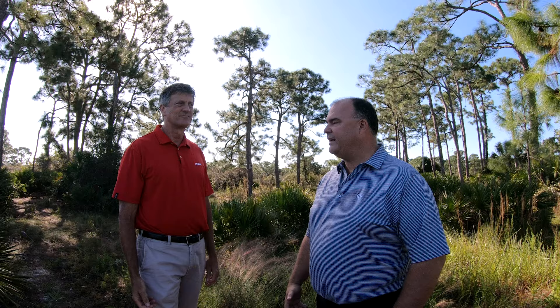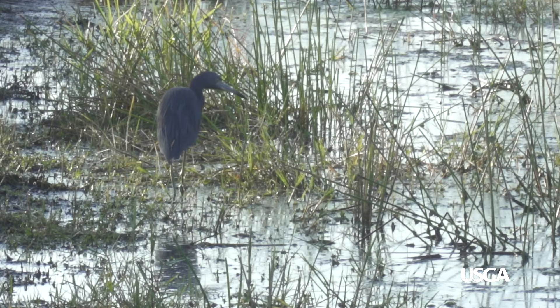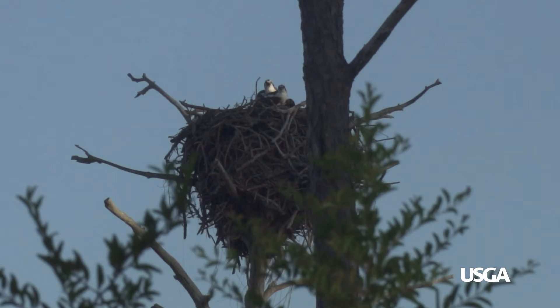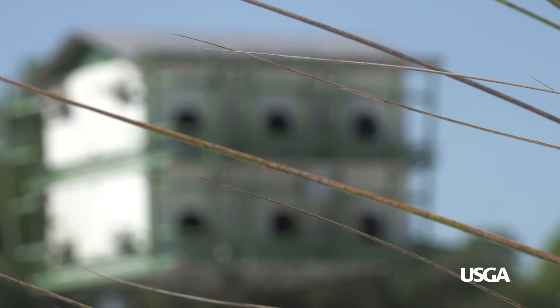When we built the golf course we needed and wanted to preserve as much native habitat as possible, to keep the wildlife habitat and endangered species that we have on the property — to give them plenty of space. It creates more habitat as we go through the years and manage the property.